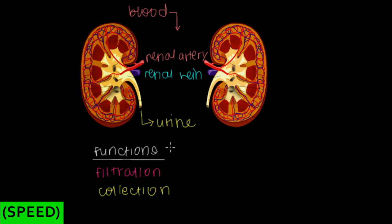The single smallest functional unit of a kidney is called the nephron. The nephron is responsible for both filtration and collection. There are some other structures responsible only for collection, but the nephron handles both — it's got two hats on.